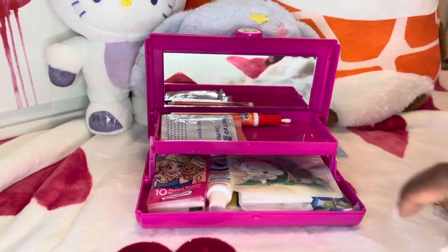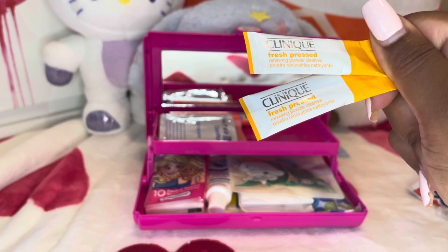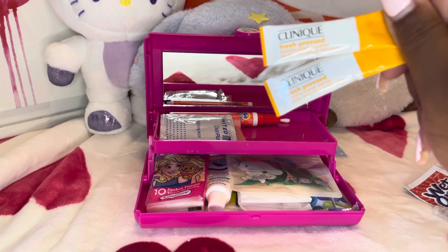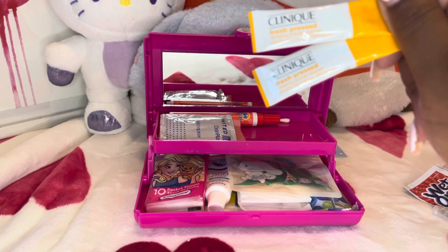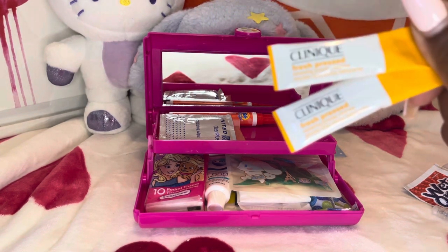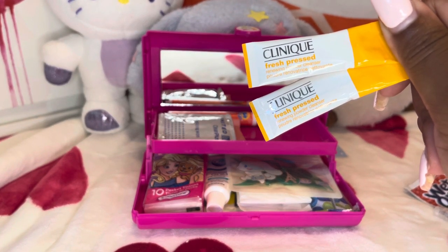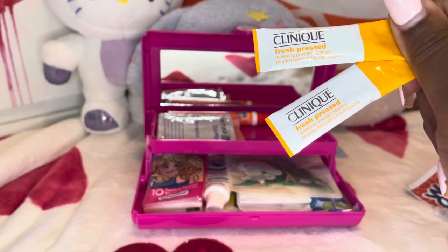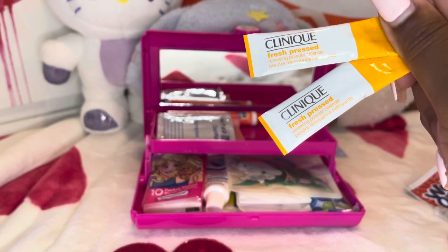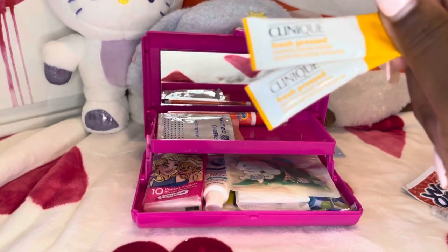So the next things that I have in here are the Clinique Fresh Pressed Cleansing Powder. I've been using these for a while — these are almost nostalgic to me. I started using these when I was like 18, in my early 20s, and I really, really like these. They have vitamin C in them and they're activated by water, so this would be a nice cleanser if you get somewhere and you need to wash your face. And they don't take up that much space.